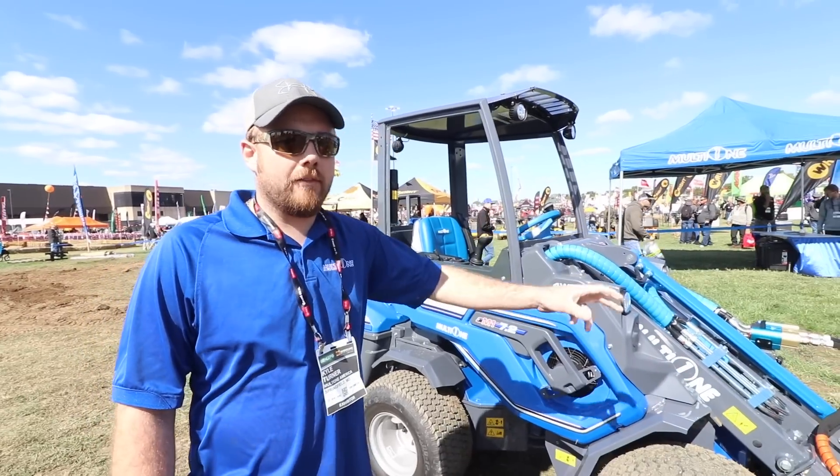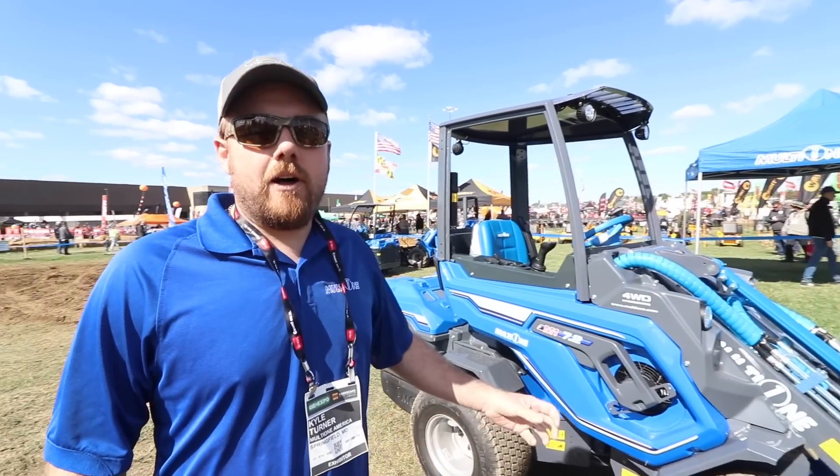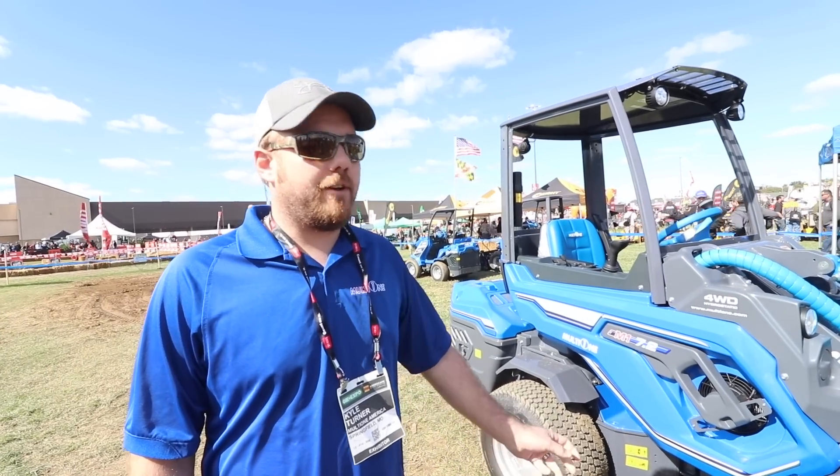If you're into yard work and tree work, and you're into tight places trying to get that telescopic boom out there, it's really going to allow you to pick up more. It's going to help you out in the smaller, tighter spots. I'm Kyle Turner with MultiOne. You can visit our website at MultiOne.com if you have any questions.